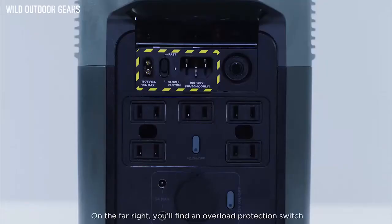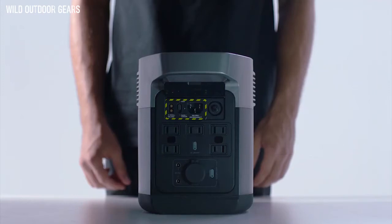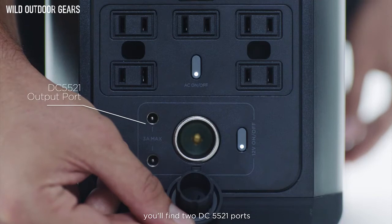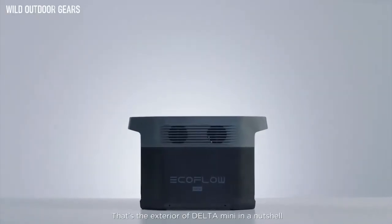On the far right, you'll find an overload protection switch. Below that are the AC outlets and an AC power button. At the bottom of the Delta Mini, you'll find two DC 5521 ports, a car outlet, and a DC power button. That's the exterior of the Delta Mini in a nutshell.